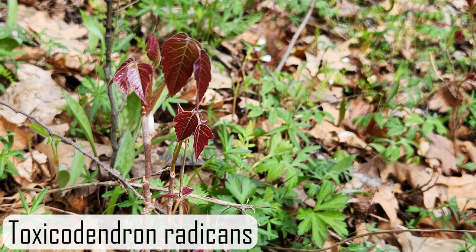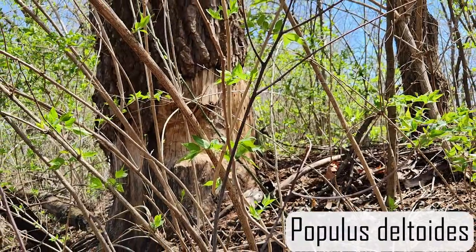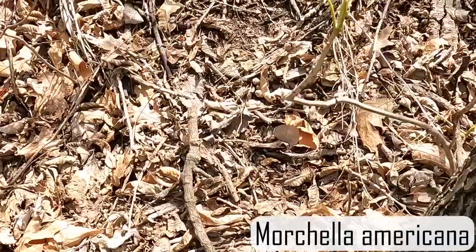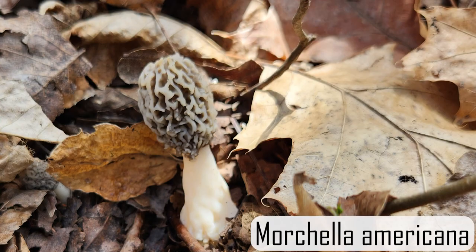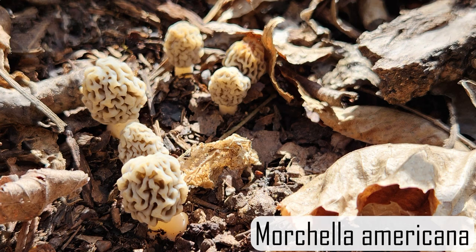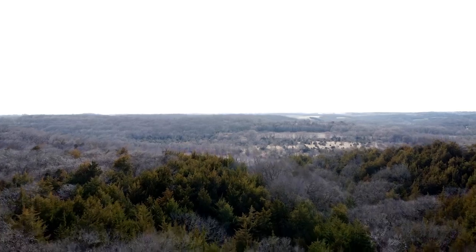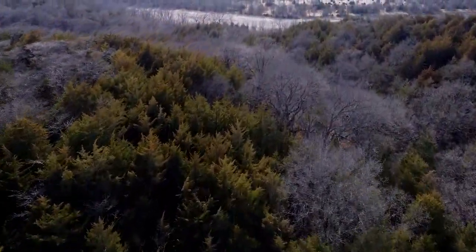That's what poison ivy looks like this time of year — you don't want to touch that. Just assume that your clothes have poison ivy on them when you get home from picking morel mushrooms. Put them in the laundry with a little bit of bleach; that should take care of the oils. Here we are with a mushroom known as devil's urn and also a newly emerged morel. Usually those devil's urns are an early indicator that you're a little too early for morels, but in this case they were just starting.